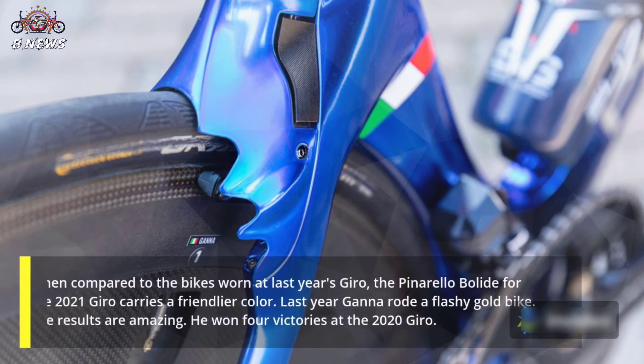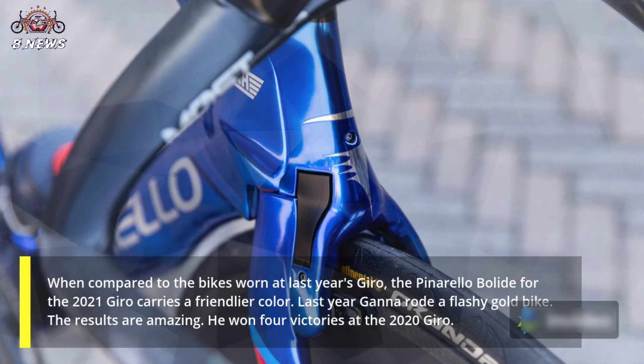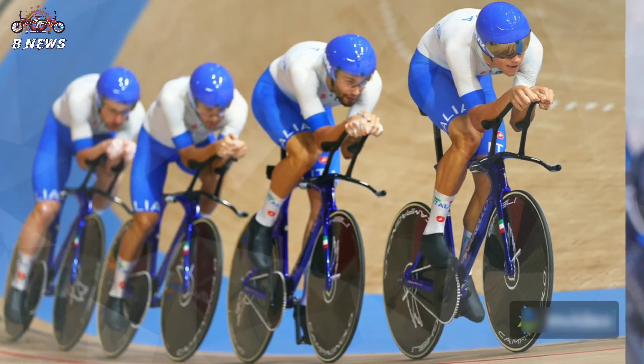When compared to the bike shown at last year's Giro, the Pinarello Bolide for the 2021 Giro carries a friendlier color. Last year Ganna rode a flashy gold bike. The results were amazing — he won four victories at the 2020 Giro.